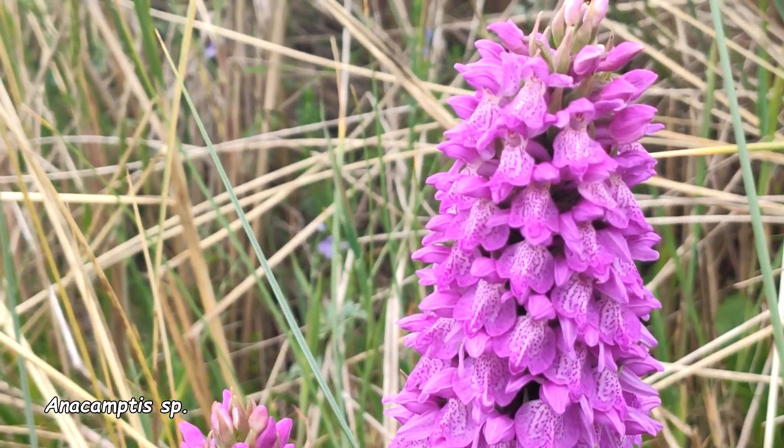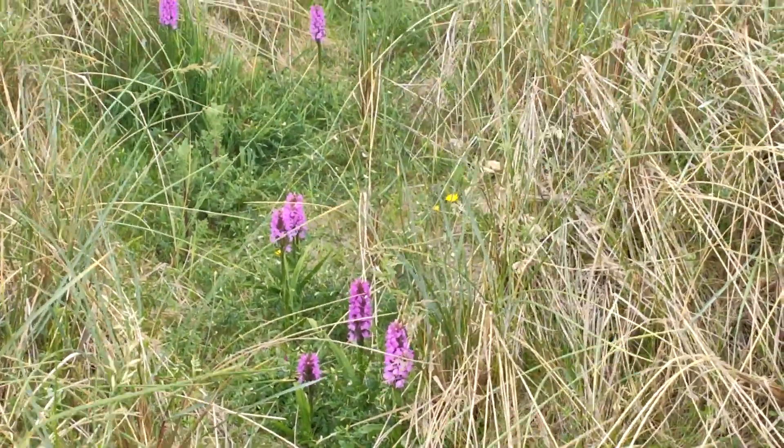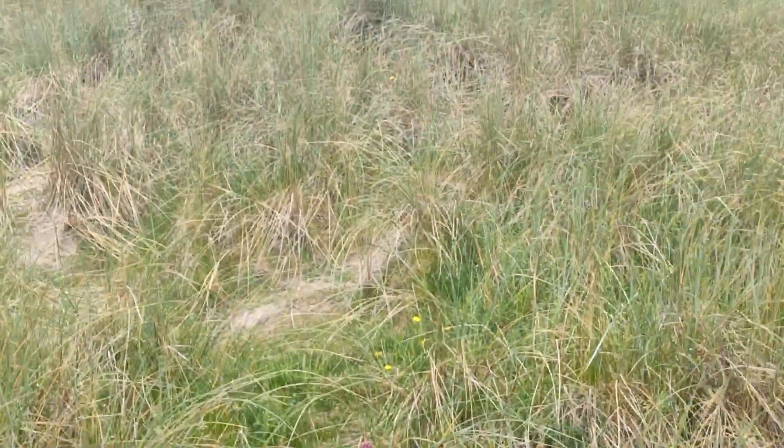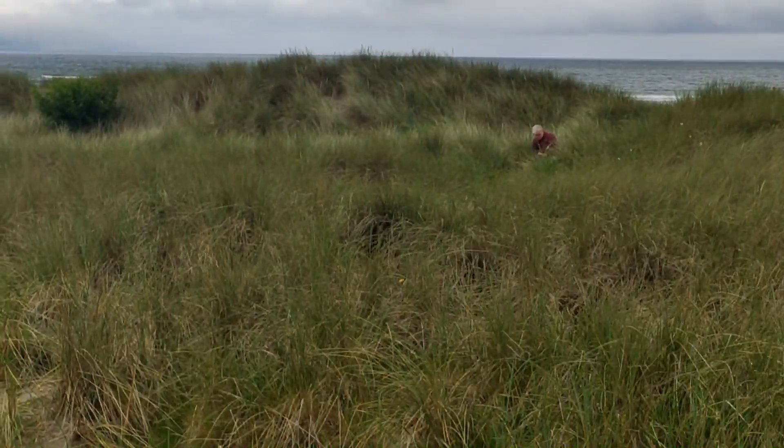Much bigger than the other ones we've looked at. Now there are hundreds of different species of Anacamptis so I will not proffer any opinion as to what species this might be, but what I can tell you is that it's really, really beautiful. And here we come to the crux of the matter: Anacamptis, although it looks very like Dactylarisa, grows in a completely different environment. Anacamptis likes dry conditions and Dactylarisa likes wet conditions. So if you find something growing in sand it's not a Dactylarisa, and if you find something growing in wet boggy conditions it's definitely not an Anacamptis.